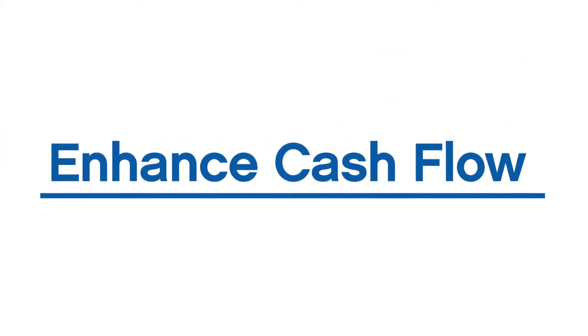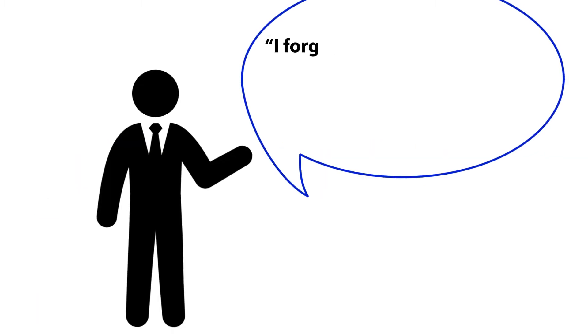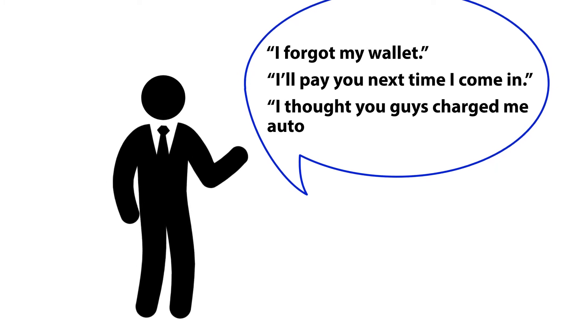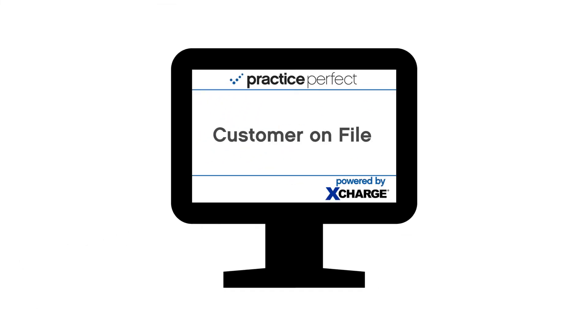Enhanced cash flow. Those old excuses — "I forgot my wallet," "I'll pay you next time I come in," "I thought you guys charged me automatically" — are no problem. Previously scanned cards are retained for future use. Your new reply? "Can we use your card that we have on file?"